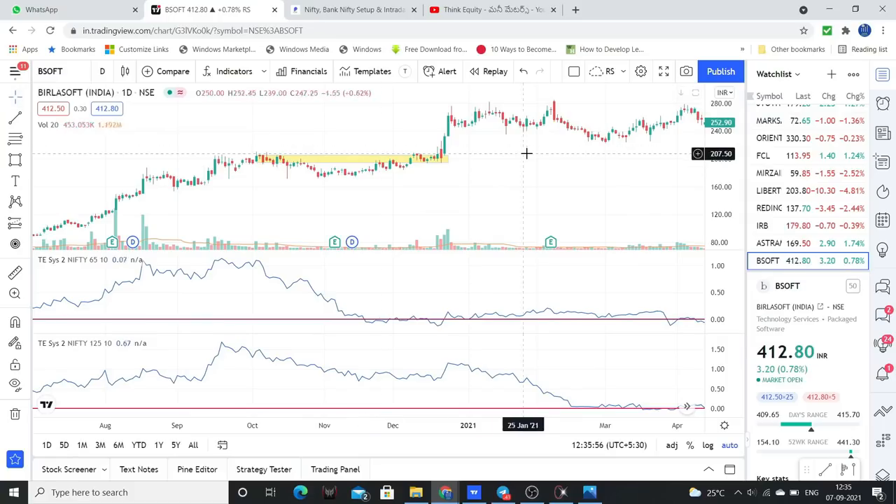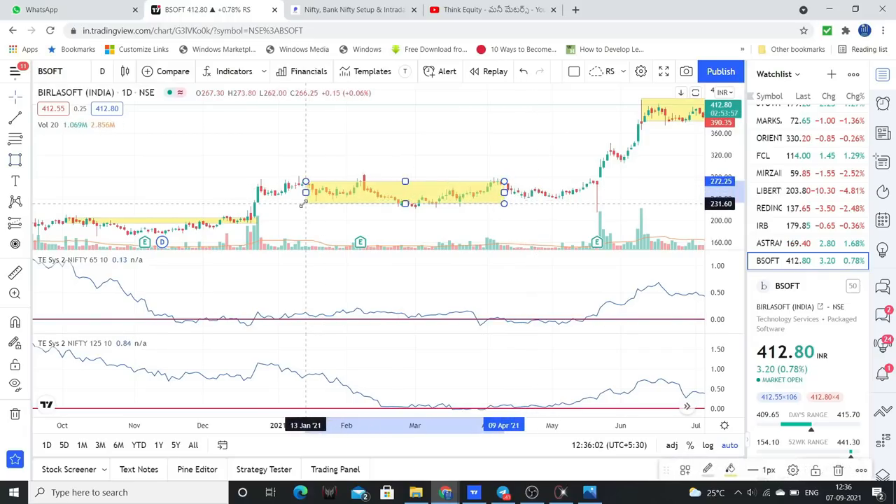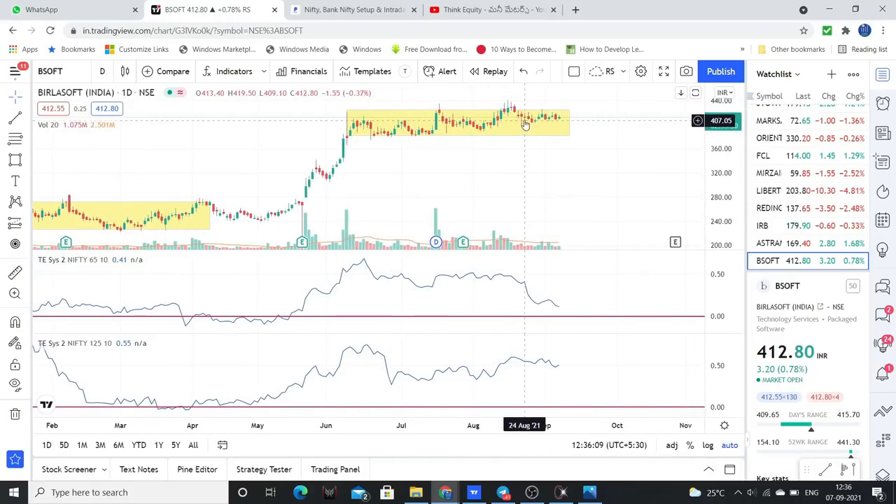The stock will have a good rally, and again this consolidation will lead to a good rally. This setup is very important — every time we observe, our relative strength is strong. Our relative strength will support a good rally. Even though consolidation is below zero, it is a strong stock. Stock will be above 420 levels and it will give a good rally.